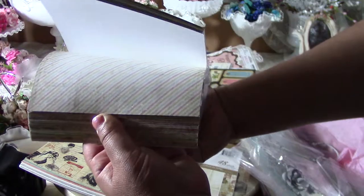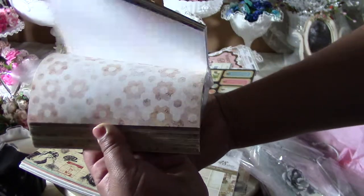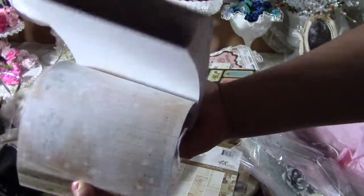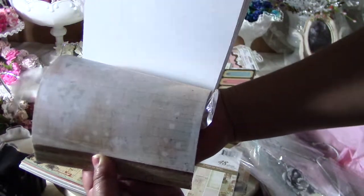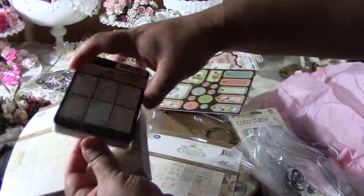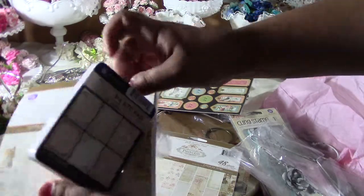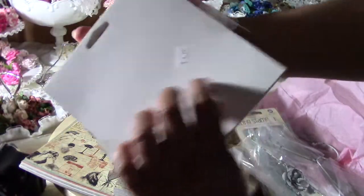I got two of the Prima Princess paper packs because they're awesome — look at this, I love these papers. I really like this one; I used it on my letter N project. The little one was $2.99 and the packs were $4.99, and I bought two.